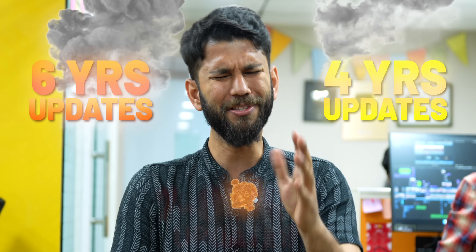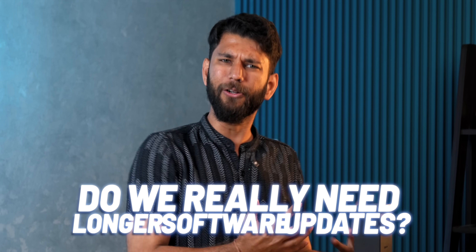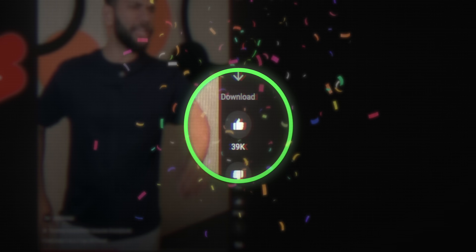Do I really need a phone with 5 to 6 years of software updates? Smartphone companies like Apple, Google, and OnePlus all promise bigger software updates — 4 years, 6 years, even 7 to 8 years. But the real question is: can a 7-year-old phone with the latest software function smoothly? Do we really need longer software updates? We'll answer all of that. Prateek, TechWiser, let's go.